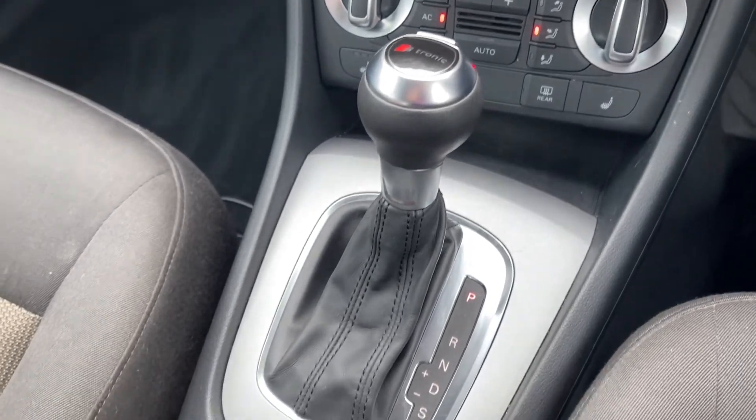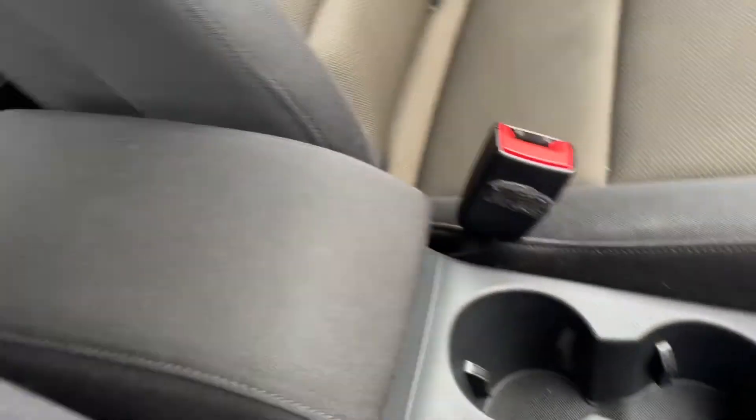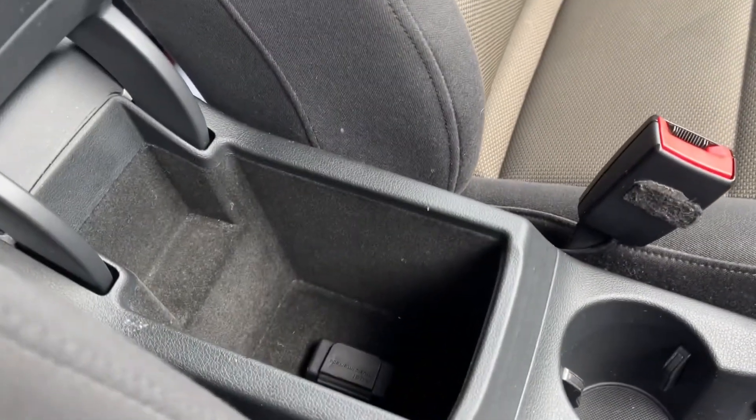You've got your S-Tronic automatic gear selector there alongside your electric parking brake and cup holders. And then spinning around you can see you do have your armrest which opens up to reveal the Audi music interface in there.